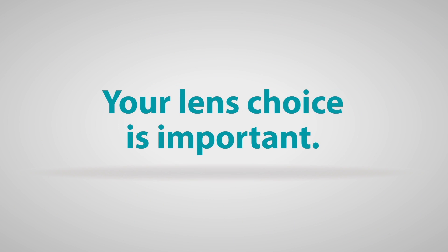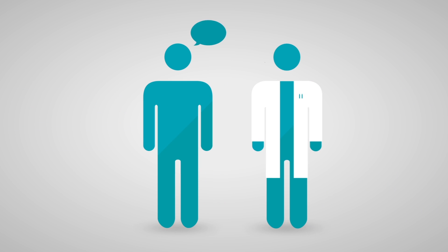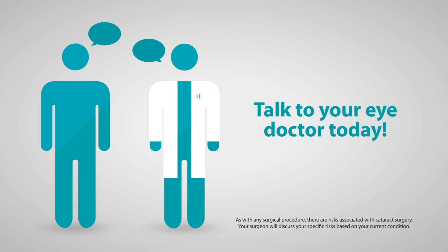Your lens choice is important, especially if you want to decrease your dependency on the glasses you wear to help correct your astigmatism. Better vision starts with a conversation — talk to your eye doctor today about opportunities to fix cataracts and astigmatism with one replacement lens.